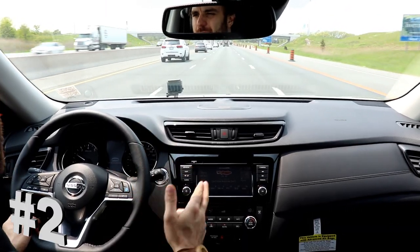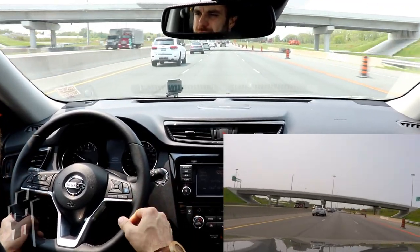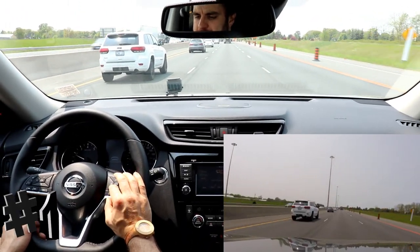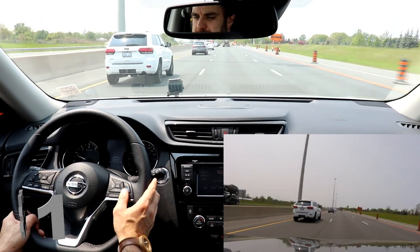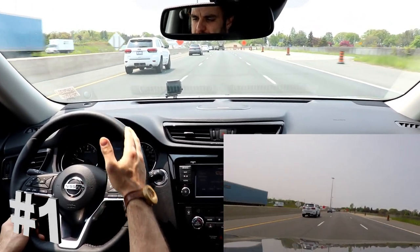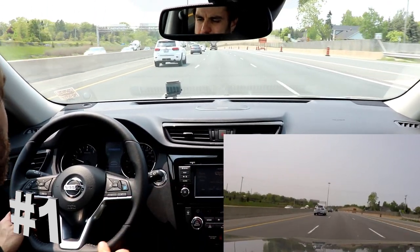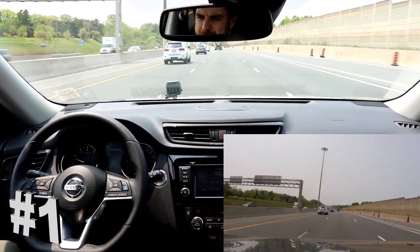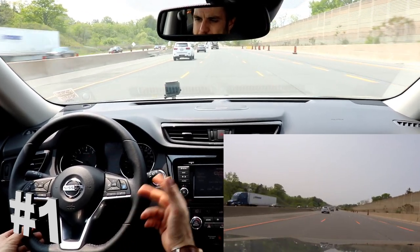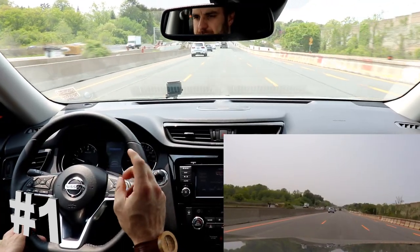Coming in at number one, my all-time favorite feature of the Nissan Rogue is the Pro Pilot Assist. They added this in the last couple of years — it's their semi-autonomous driving and it really helps when you're driving on the highway. I just need to use that intelligent cruise control to set it, and I can set it so I'm a certain distance from the vehicle in front of me, then lock it in. We're now in the middle lane, locked in at 105 kilometers an hour. Watch as the wheel turns while it takes this slight left turn — you really have to trust the wheel, but it really helps on long trips to reduce your fatigue.